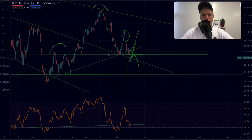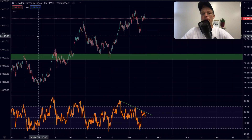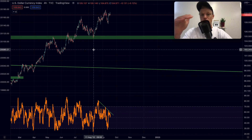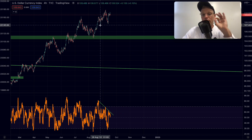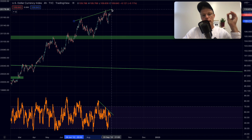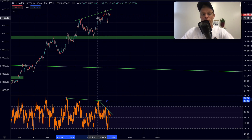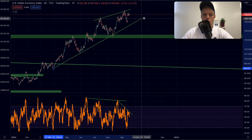Now let's go to the DXY. What we've been talking about is that we potentially had a breakout of the declining resistance on the four-hour time frame, but we didn't actually get that breakout. This is one of the more bullish signals right now in crypto — the DXY is starting to look like it's losing momentum. As you know, the DXY and crypto have an inverse correlation: when the DXY looks strong, crypto goes down. Right now we see higher highs in price but lower highs in the RSI, showing bearish divergence.